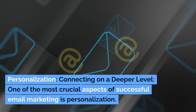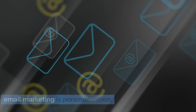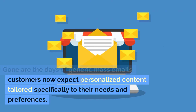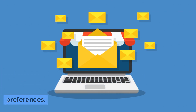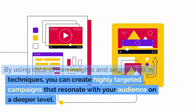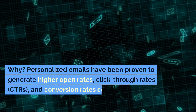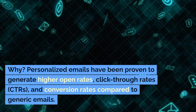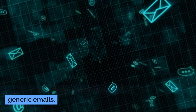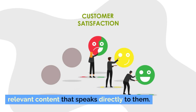Personalization: Connecting on a deeper level. One of the most crucial aspects of successful email marketing is personalization. Gone are the days of generic mass emails. Customers now expect personalized content tailored specifically to their needs and preferences. By using data-driven insights and segmentation techniques, you can create highly targeted campaigns that resonate with your audience on a deeper level. Personalized emails have been proven to generate higher open rates, click-through rates (CTRs), and conversion rates compared to generic emails. Customers feel valued when they receive relevant content that speaks directly to them.